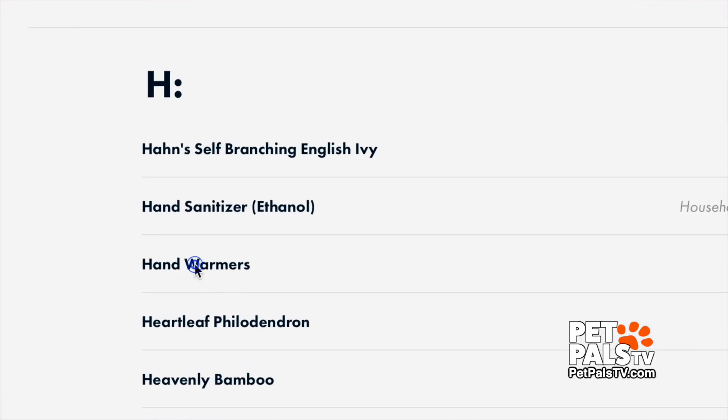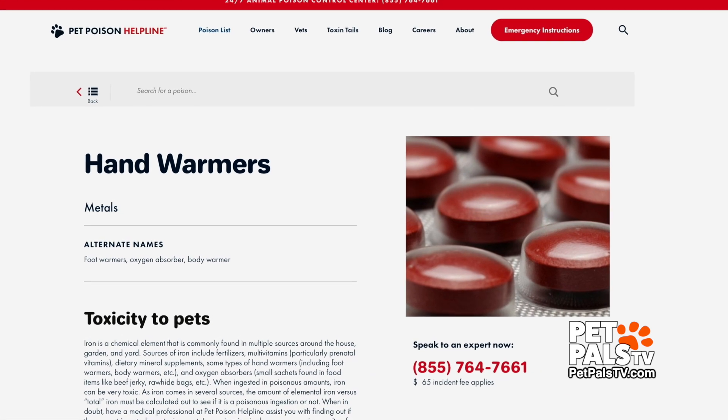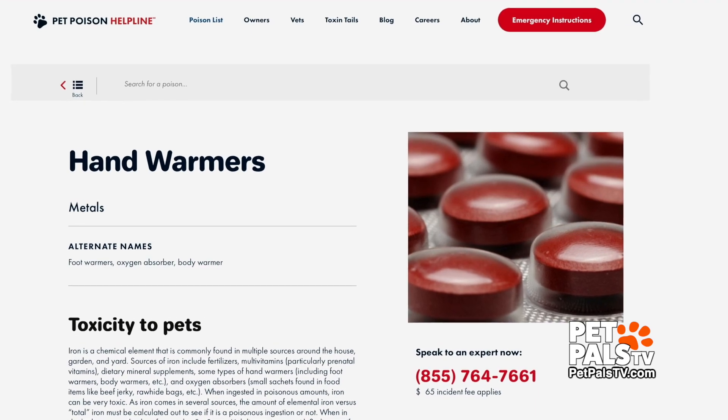Our next step is to talk to the veterinarian on his case and explain to them what we expect to see, what iron poisoning can cause in a dog, what sort of tests they should be running, and most importantly, what sort of treatment they should be doing for Bowie so we can give him the best prognosis possible.